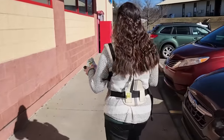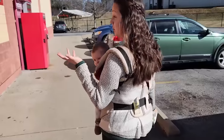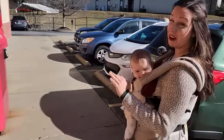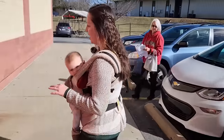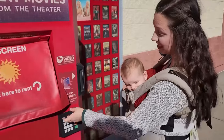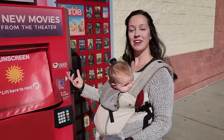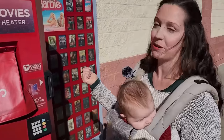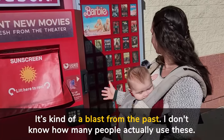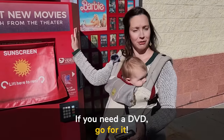I want to show you something else down here — this is kind of a blast from the past. I don't know if in your country people use DVDs still, or if they're more likely to use Netflix. In the U.S. DVDs are not very common, but this is a machine where you can rent DVDs — they will come out of this little slot and you can take the physical DVD home. It's called a Redbox. It's kind of a blast from the past — I don't know how many people actually use these — but if you need a DVD, go for it. Enjoy the Redbox at the pharmacy!